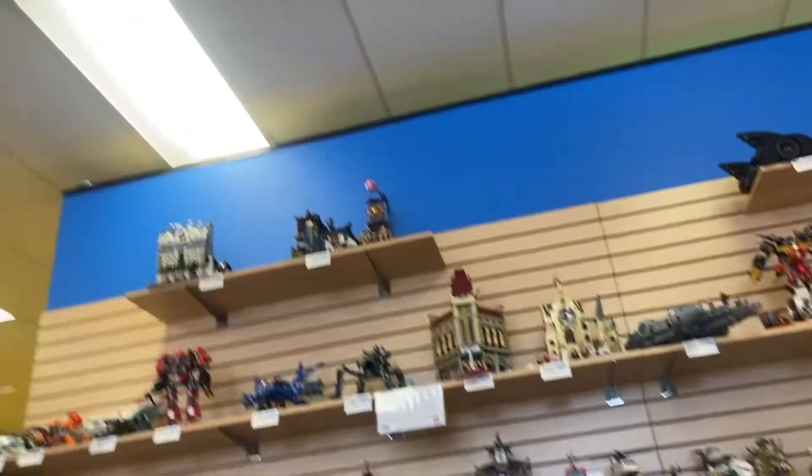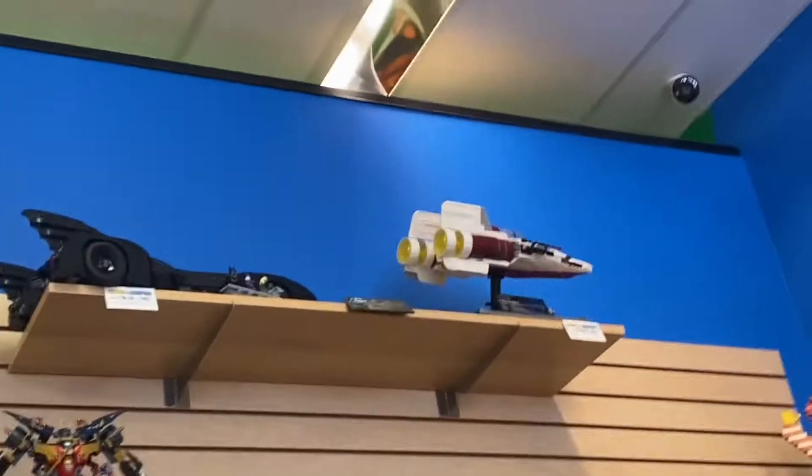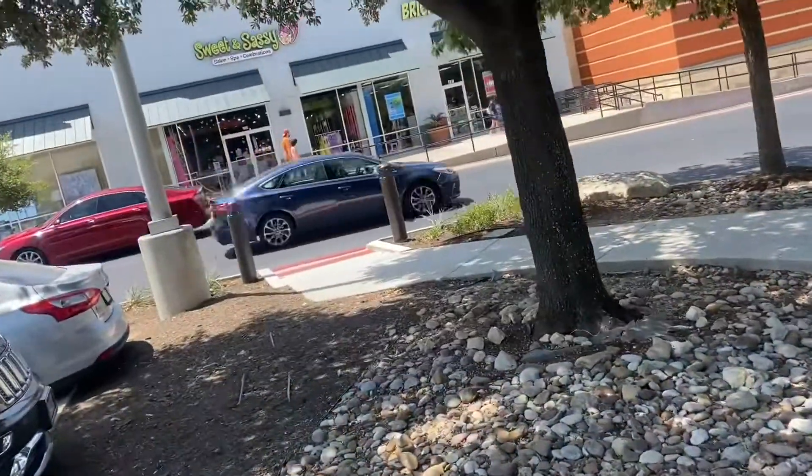Here are the larger sets — of course here is the Parisian Restaurant, here is the Ninjago City Docks, we have the UCS A-wing, the Batmobile, and so much more. Thanks a lot if you made it this far.